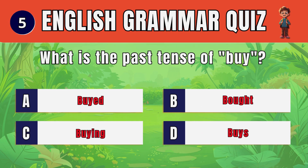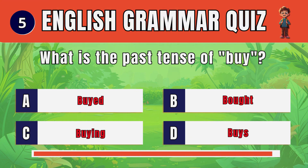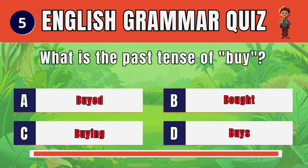Question 5. What is the past tense of buy? B. Bought.